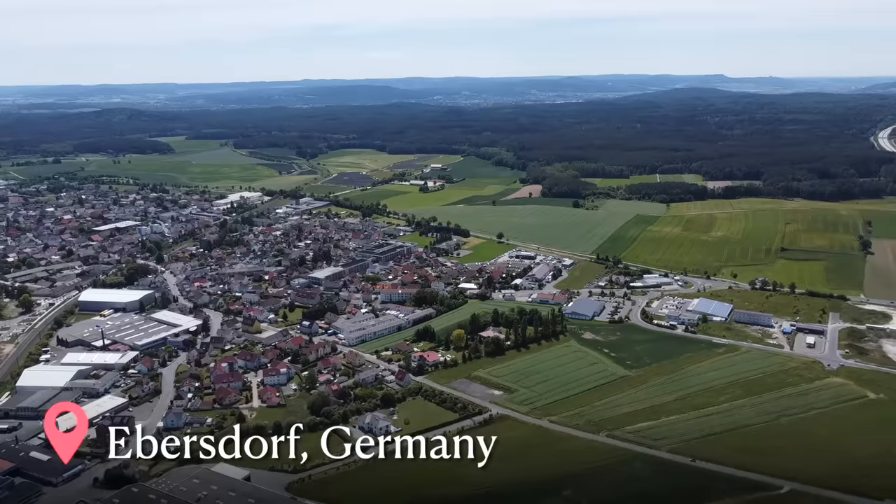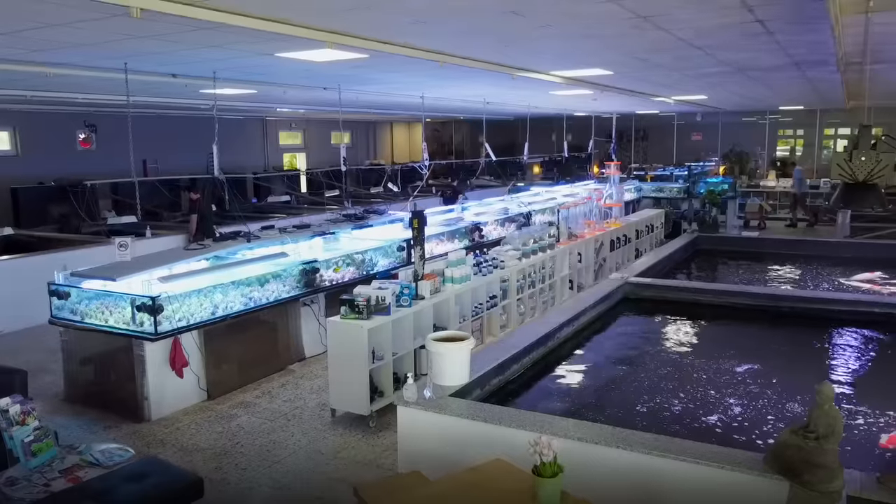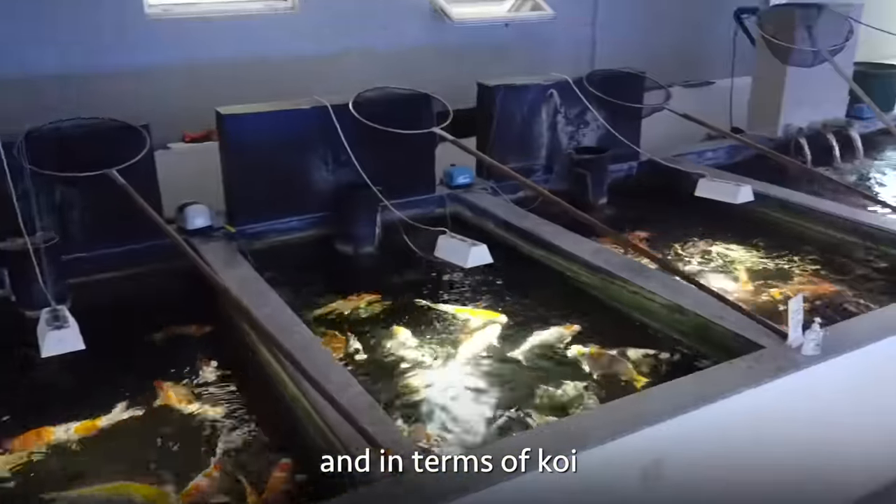We're here today in Germany at a store called Kohlenzucht und Koi Aqua. This has got to be one of the best fish stores that I've ever been to, in terms of coral and in terms of koi. And this is the owner, Thomas Paul. He's going to be giving us a tour inside. Let's go check it out.